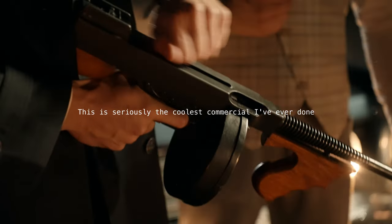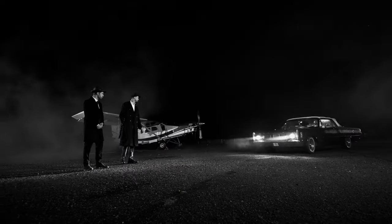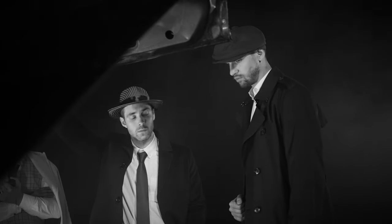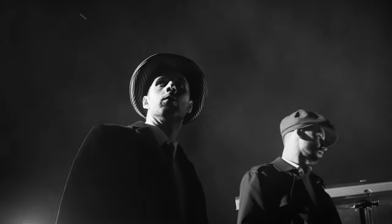Okay, this is seriously the coolest commercial I've ever done. So this is it — it's the best there is. 13,000 looks, bi-color, all the bells and the whistles. Cups!